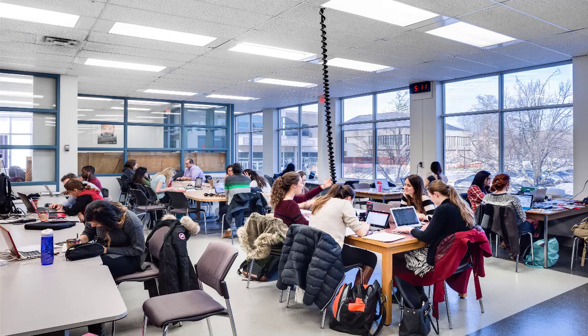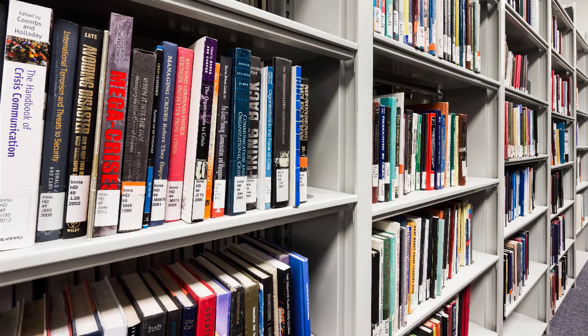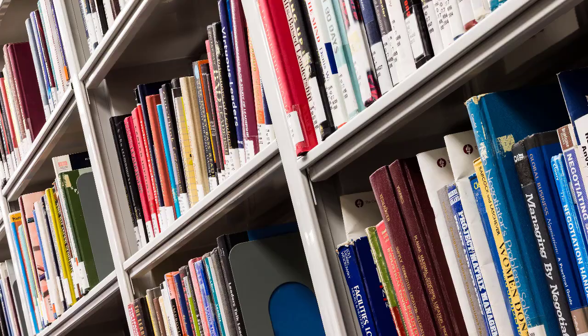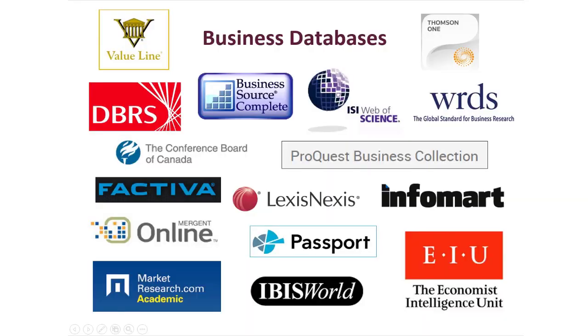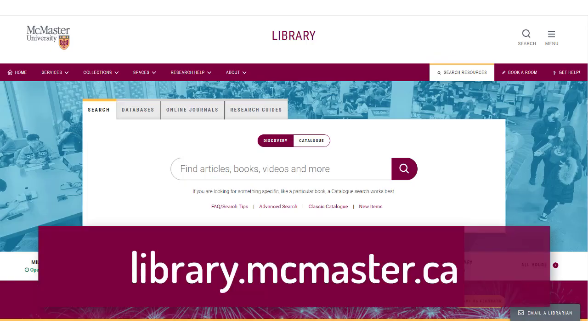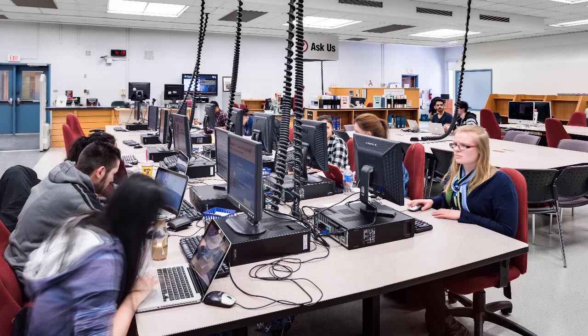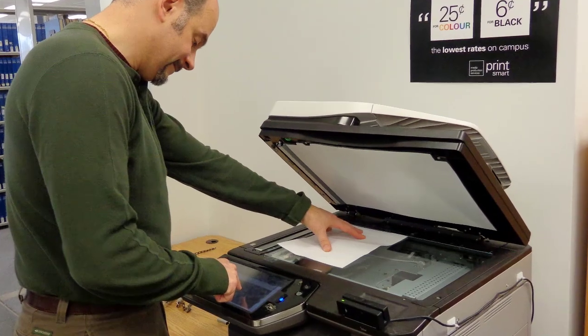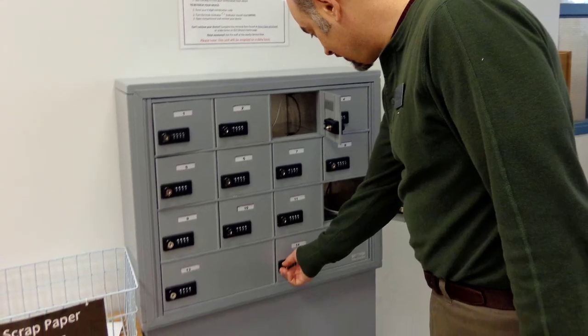Besides our study spaces, Innes also provides many resources and services for your research needs. The library has about 18,000 books and the current issues of several popular business magazines and newspapers. Hundreds of online databases and thousands of online journals related to business are also accessible via the library website at library.mcmaster.ca. We also have Wi-Fi access, computer stations with Microsoft Office and other software installed, a machine for printing, photocopying and scanning, and a charging station if your device is running low on power.